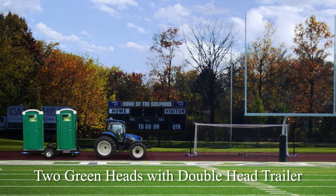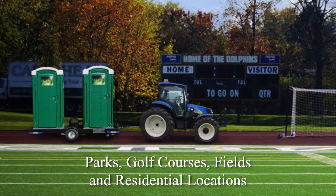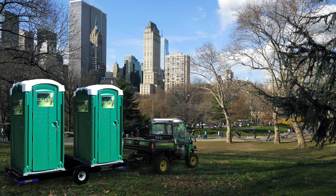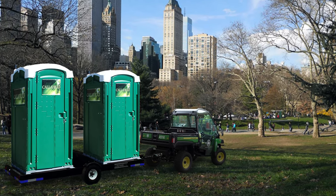Call Ahead's Green Head is a very popular portable toilet rental for parks, golf courses and residential locations. With the Doublehead Trailer, you can move two Green Heads with a golf cart, garden tractor or other small vehicle to avoid damaging any landscape.